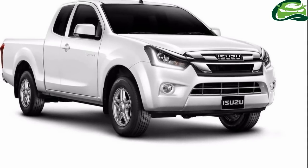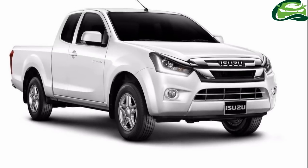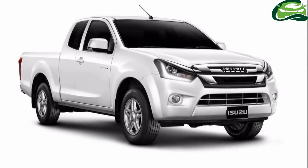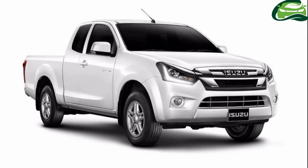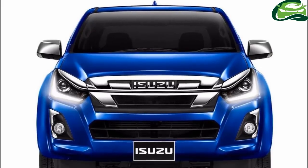Isuzu has revealed the 2018 Isuzu D-Max pickup in Thailand. The second-generation D-Max arrived in 2011, and this is the second facelift for the mid-size pickup truck, following the first intervention in 2015.